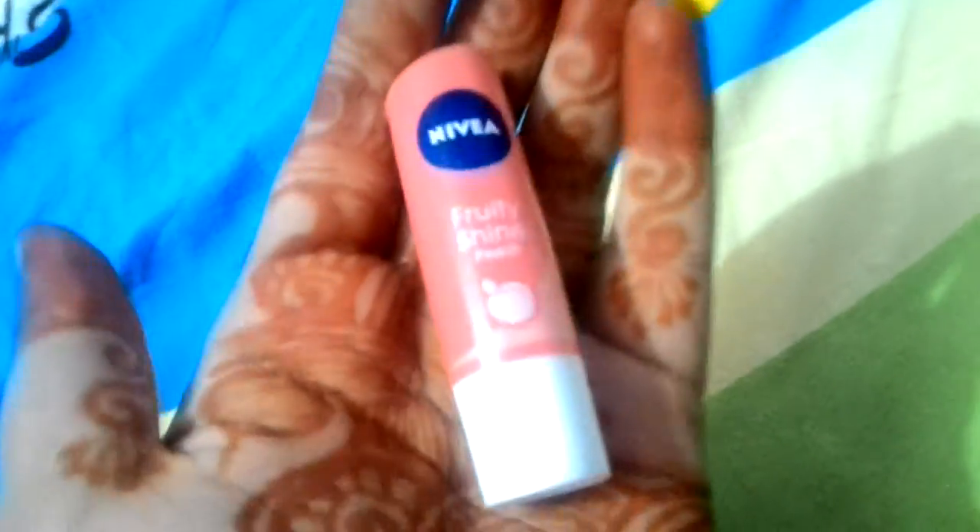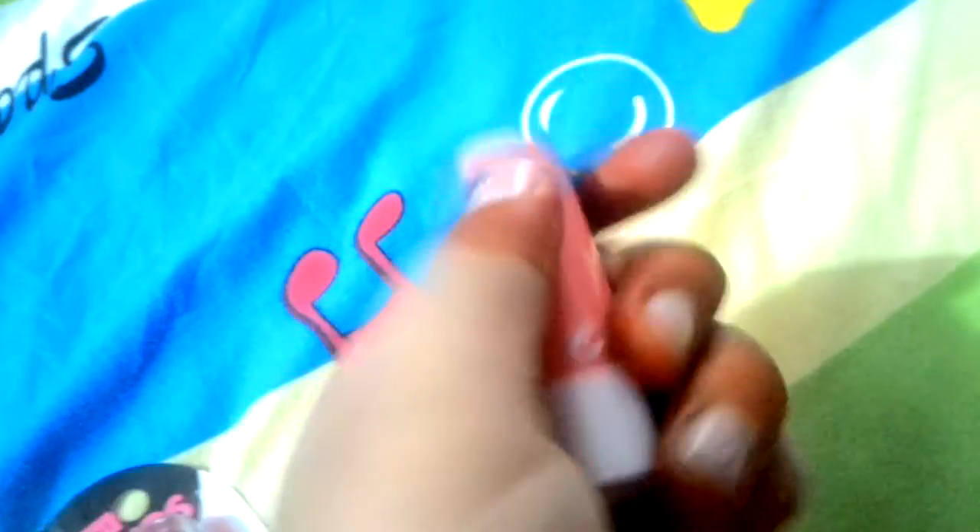Then moving on — I just forgot to show you this Nivea Fruit Shine Peach lip balm. It's really cute and I just bought this recently.